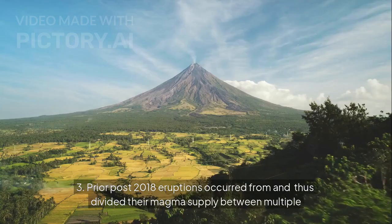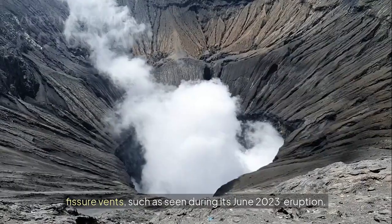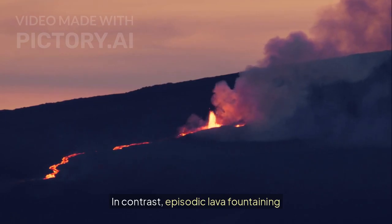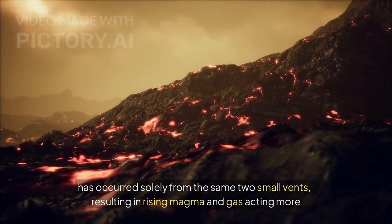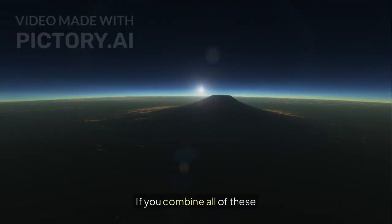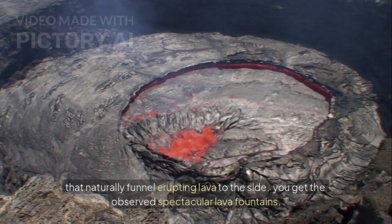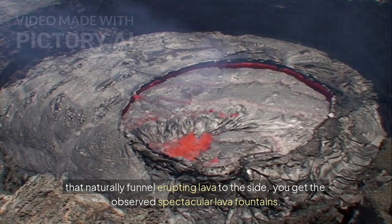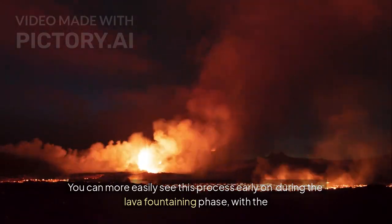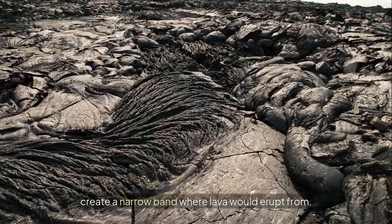Factor number 3: prior post-2018 eruptions occurred from — and thus divided their magma supply between — multiple fissure vents, such as seen during the June 2023 eruption. In contrast, episodic lava fountaining has occurred solely from the same two small vents, resulting in rising magma and gas acting more like the back of a narrow rocket engine through the venturi effect. If you combine all of these factors and add that the north vents' tiny openings have created constricted pathways that naturally funnel erupting lava to the side, you get the observed spectacular lava fountains. You can more easily see this process early on during the lava fountaining phase, with the sheer volume of ejecting molten rock eventually breaking the region between the three vents to create a narrow band where lava would erupt from.